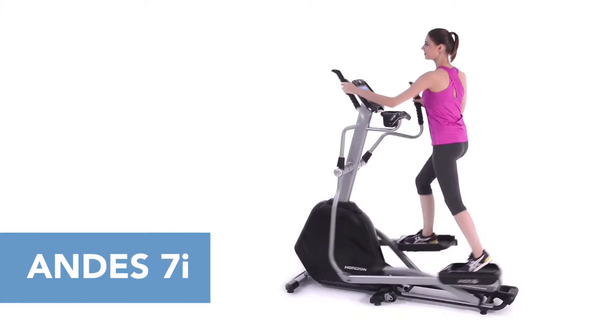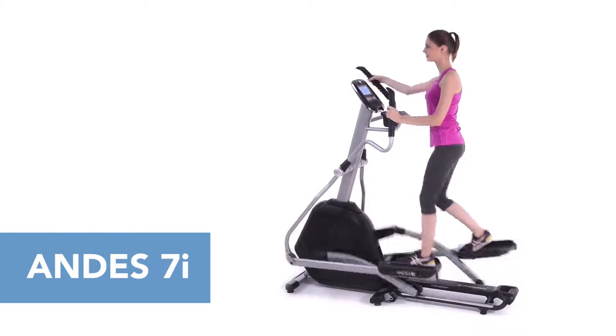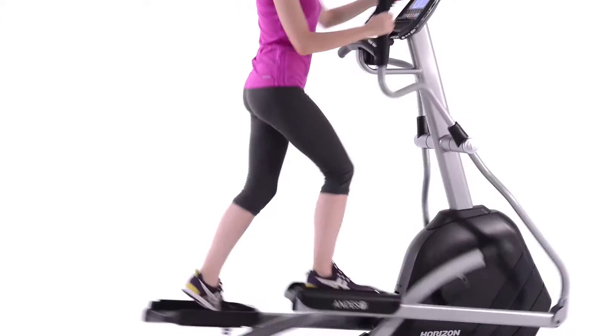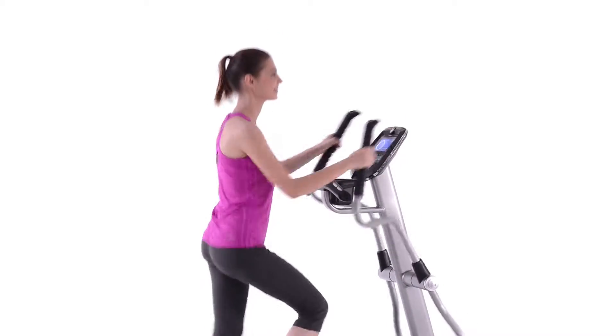When you're ready to step up to a premium elliptical, you want one that fits the natural movement of your body and makes capturing workout data effortless. The Horizon Andes 7i goes together in three simple steps. It doesn't get any easier to get going, and once you do, you'll notice how comfortable your workout is.